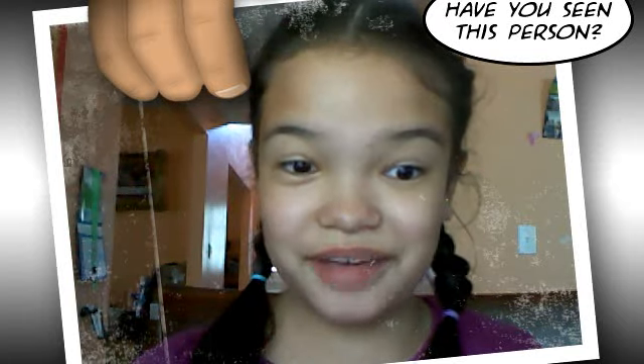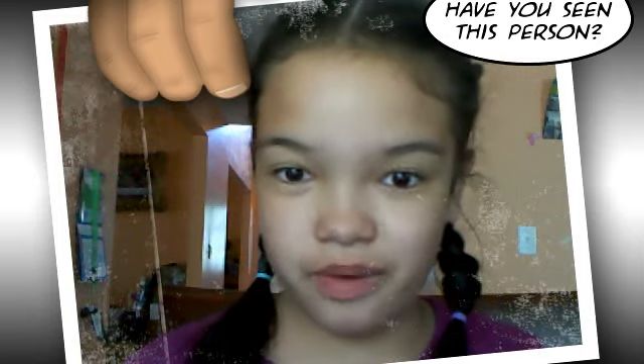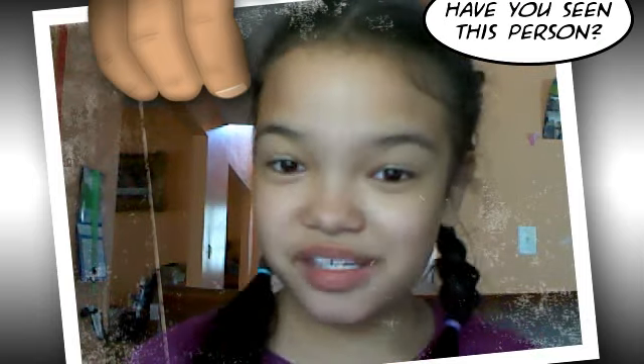Hey everyone, it's me Jillian, and do you like my really cool video effect? If you don't see it, then oh well, but if you see it, then yay!